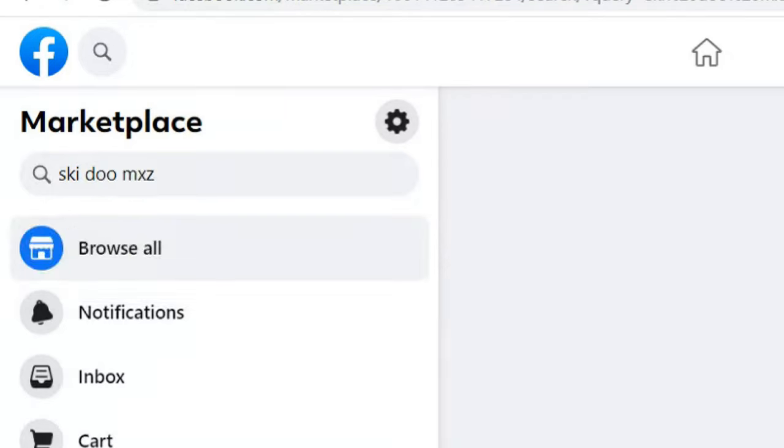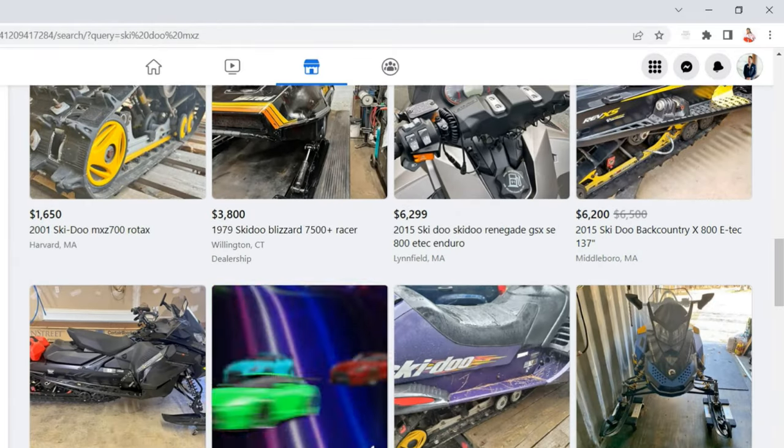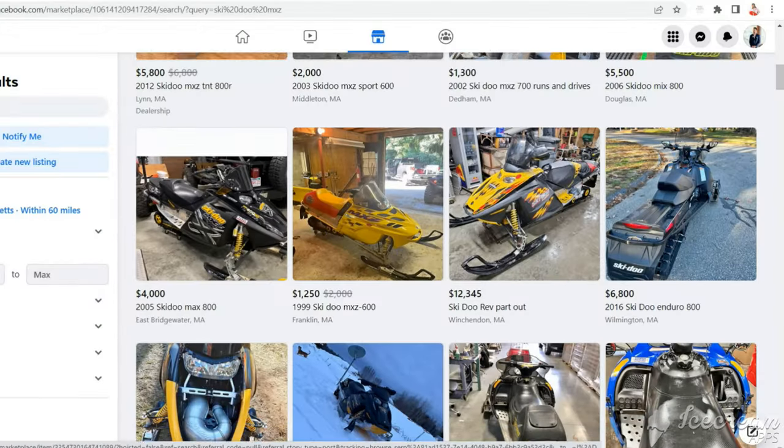Facebook Marketplace has been on a bit of a dry spell lately until today. I've been in the market for a late 90s, early 2000s Ski-Doo MXZ — you guys love them on the channel, and it's also one of my favorite sleds ever. But prices on almost all of them are ridiculous, until I found this gem.